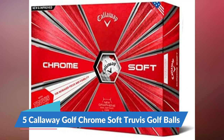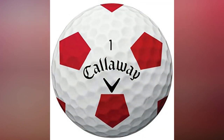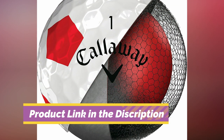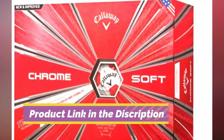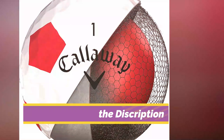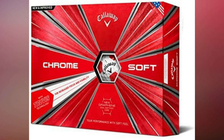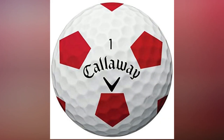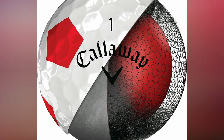Number 5: Callaway Golf Chrome Soft Truvis Golf Balls. The Callaway Golf Chrome Soft Truvis Golf Ball can be best described in one word: different. The Truvis pattern design gives you better focus and visibility by maximizing your view of the ball. Looking for fast ball speeds and low spin off the driver — thanks to the new graphene-infused dual-soft fast core, you will get just that. Graphene is one of the strongest and lightest materials in the world. By infusing it into the outer core, the inner core becomes larger, maximizing compression energy while minimizing driver spin. The result is high launch for long distance.